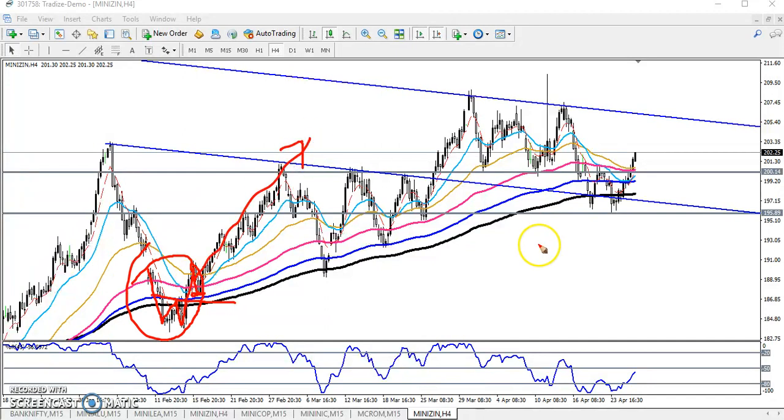Similarly, today you can see — yesterday I told that here is a neckline around 200, and I told that if the price sustains above this 200, you can go for a buy. Now you can see here also a W pattern is forming. Right now you can see the market has just broken the 200 neckline.